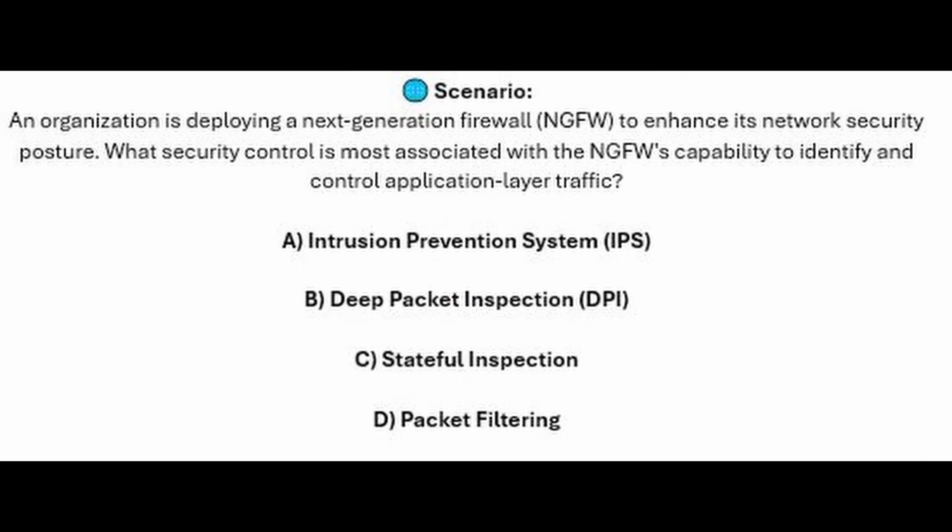And for the next question of our exam, question number 9. An organization is deploying a Next Generation Firewall or NGFW to enhance its network security posture. What security control is most associated with the NGFW's capability to identify and control application layer traffic? Is it A, Intrusion Prevention System or IPS? Is it B, Deep Packet Inspection or DPI? Is it C, Stateful Inspection? Or is it D, Packet Filtering?